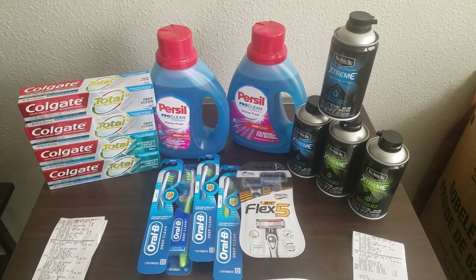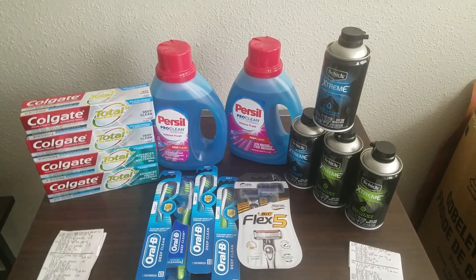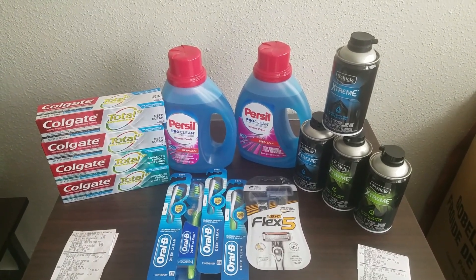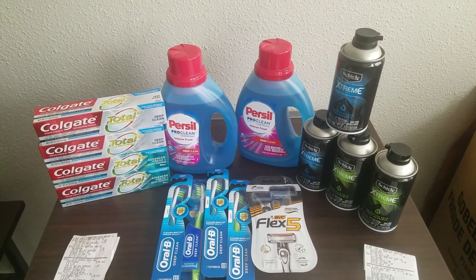However, there were a few freebies and money makers this week that I was able to compile together. Basically I used them to get myself some free Persil, and I will show you the breakdown of that right here.